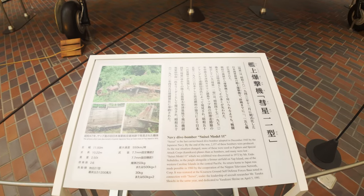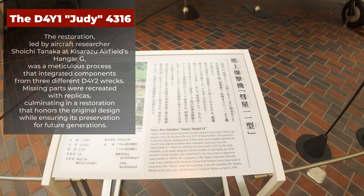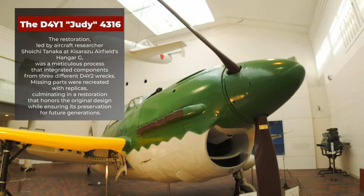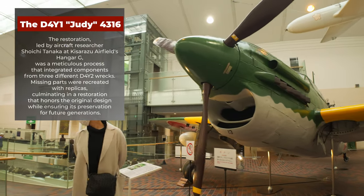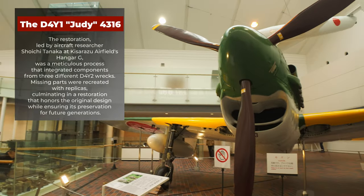The restoration, led by aircraft researcher Shoichi Tanaka at Kisarazu Airfield's Hangar G, was a meticulous process that integrated components from three different D-4Y2 wrecks. Missing parts were recreated with replicas, culminating in a restoration that honors the original design while ensuring its preservation for future generations.